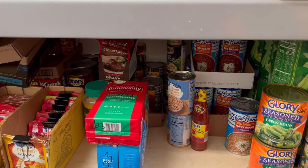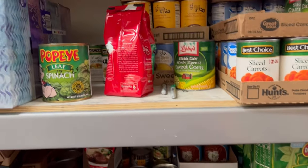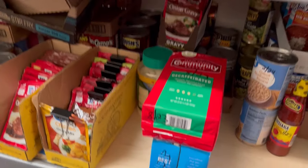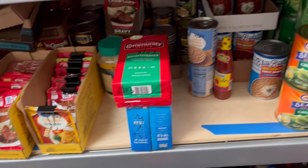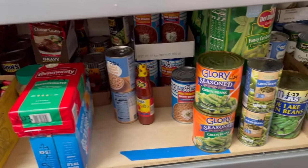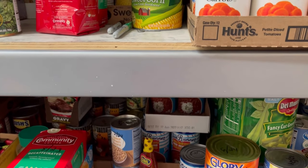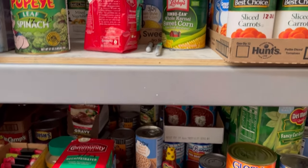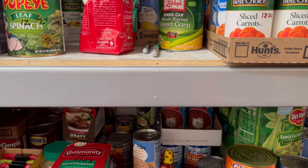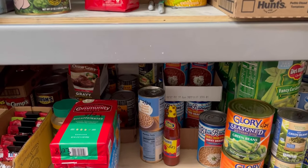I haven't done a prepper pantry organization video in a long time because there are other areas in my home that need organization and a good refresher. You've got to get your house in order — not just your prepper pantry. You need to go through all other aspects of your home.